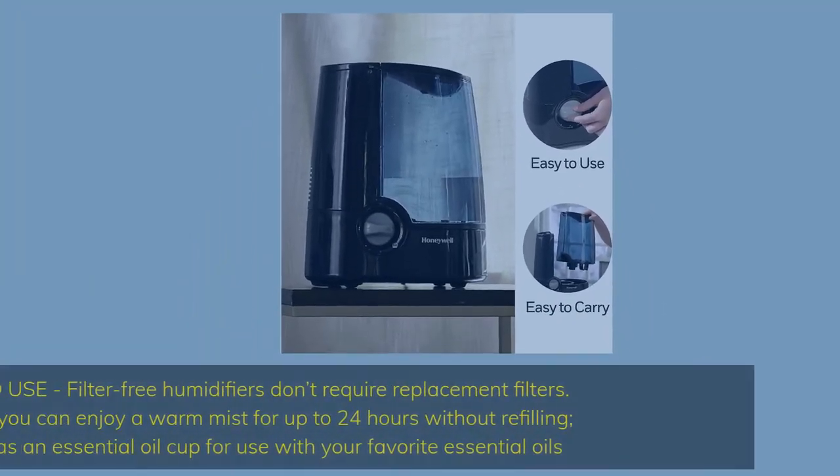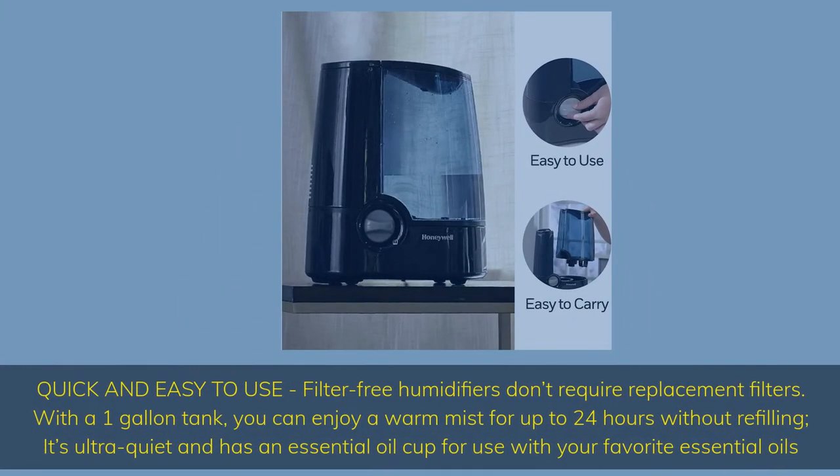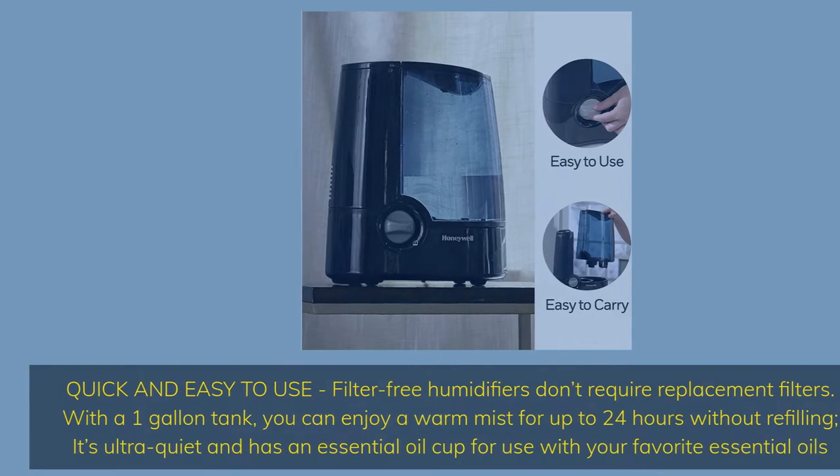Quick and easy to use. Filter-free humidifiers don't require replacement filters. With a one-gallon tank, you can enjoy a warm mist for up to 24 hours without refilling. It's ultra quiet and has an essential oil cup for use with your favorite essential oils.